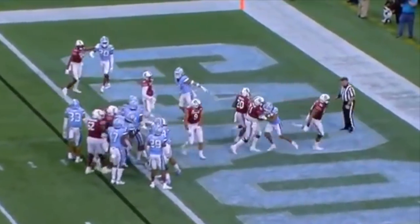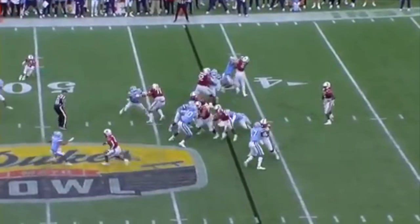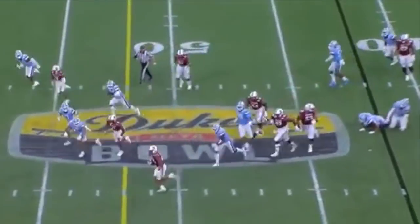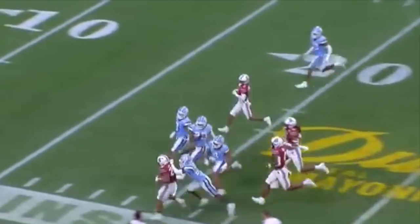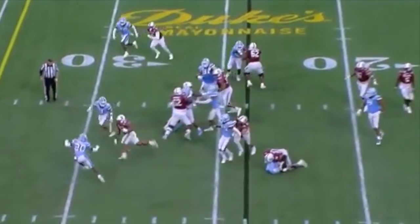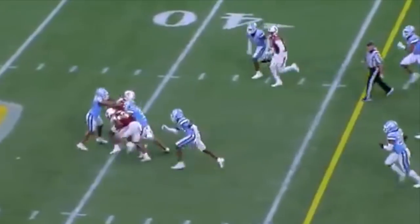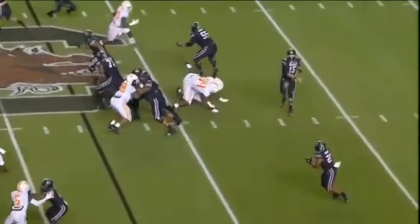Harris, up the middle, barges in. Joiner's the QB, and the give is to Harris. Sheds two tacklers, bounces to the outside. Handles the quarterback — the best in the country, by our estimation. Kevin Harris — he is dragging a Tar Heel. That is on 48.